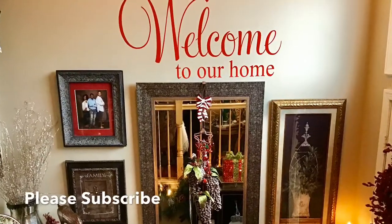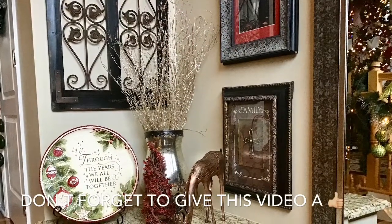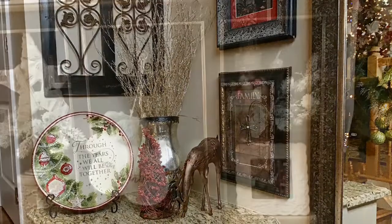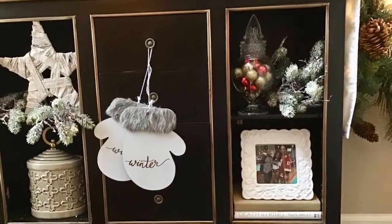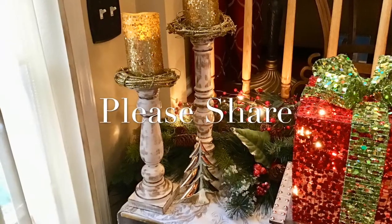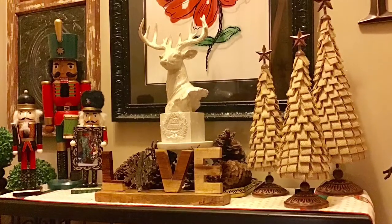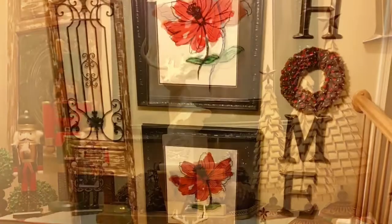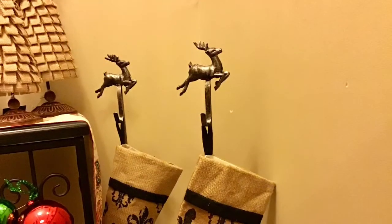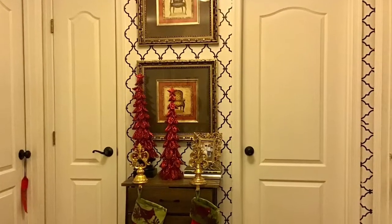So that concludes my video of my entryway and landings. I hope you guys fully enjoyed it. If you enjoyed this video please don't forget to give it a thumbs up, and if this is your first time viewing my channel please consider subscribing. I hope you were able to get some nice ideas that you may consider implementing into your home. I had so much fun putting it together. I will be posting another video later this week — a sneak preview of my Christmas living room, which will be coming soon.